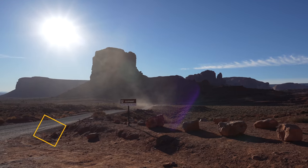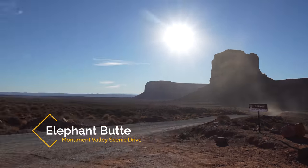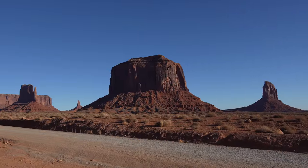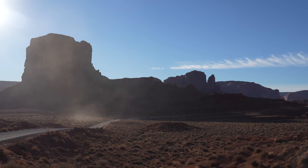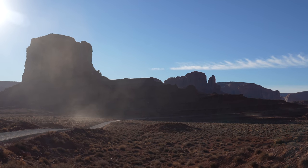Stop number three is the Elephant. It's still an amazing view back that way. I'm not exactly sure how it looks like an elephant, but that's what the sign says.